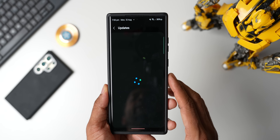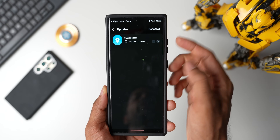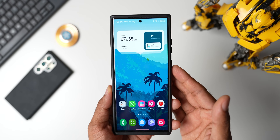Let me quickly go to the Galaxy Store and see if there is any new update. Tapping on Updates — we have an update for Samsung Find here. Let's go ahead and update this. I don't see any new features being added with Samsung Find; it could be just a basic update for that application.